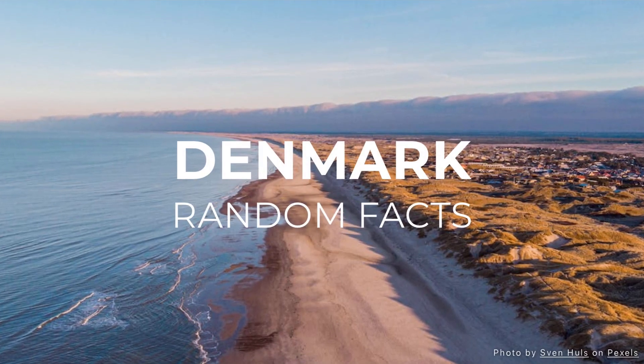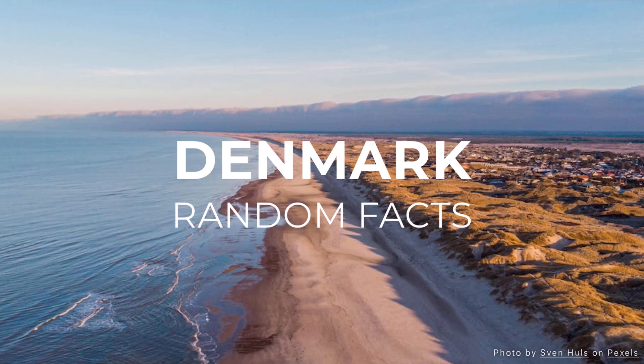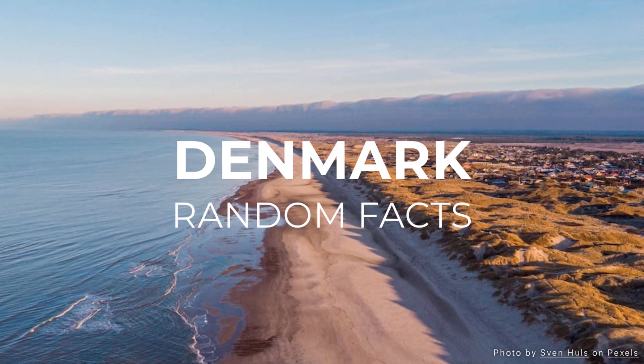Welcome to the Denmark Fun Facts Quiz. Are you ready to explore the fascinating country of Denmark?